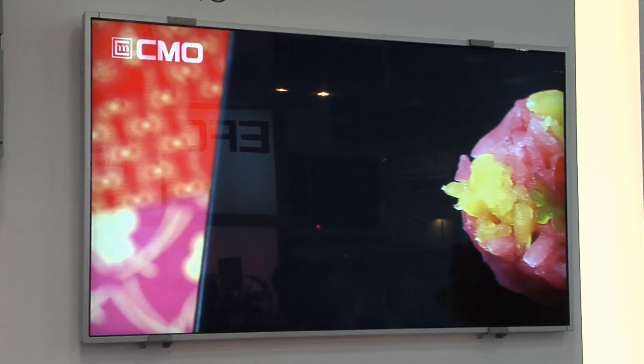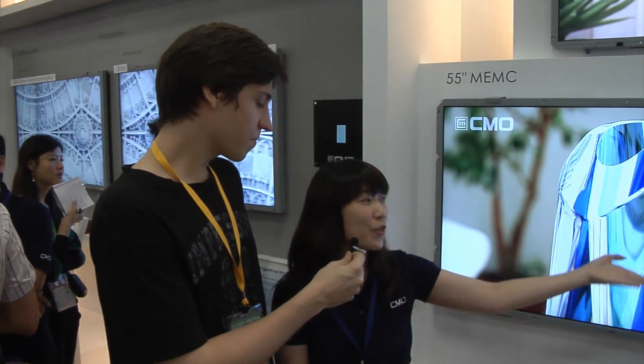The sweet size for panels right now between price and performance — I think 32 inches is the sweet price for the customer. Next year it depends on the economy, but if things go well, I think the 42 inch will be the mainstream for the customer. 42 inch mainstream next year, maybe.